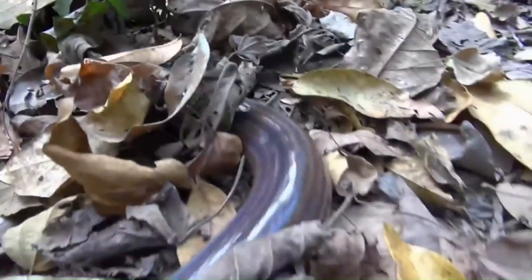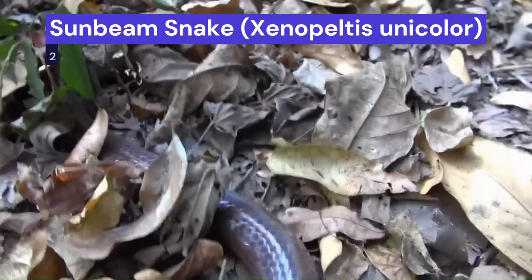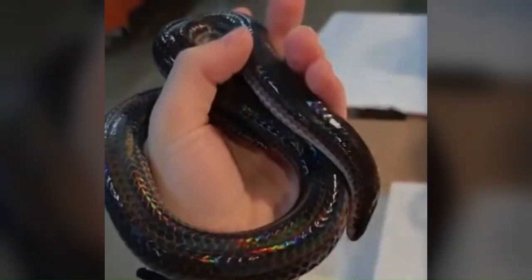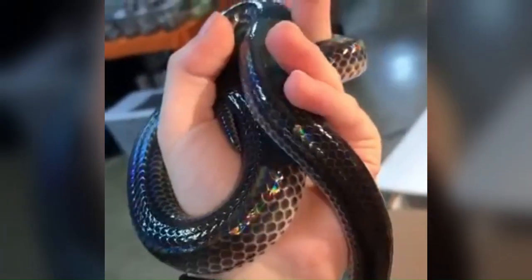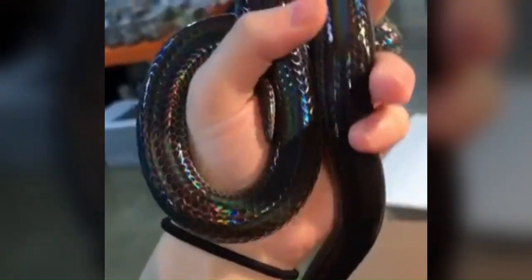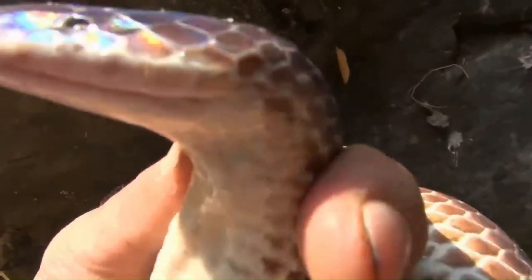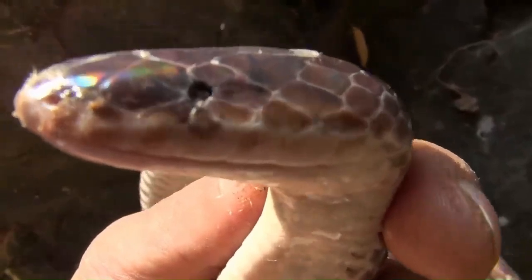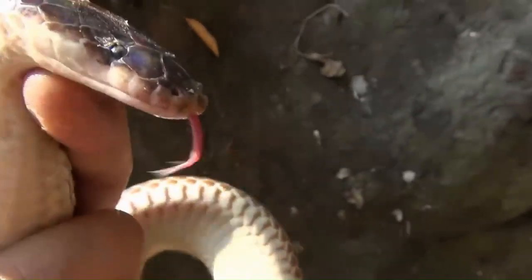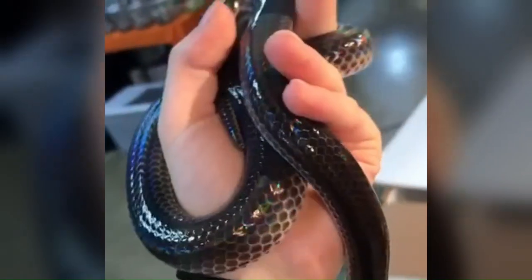Our exploration of stunning snakes brings us to the radiant sunbeam snake, scientifically known as Xenopeltus unicolor. This diminutive snake has a glossy black exterior that shimmers like a rainbow in sunlight, earning its name. The sunbeam snake's unique iridescence isn't due to pigments, but rather microscopic ridges on its scales that scatter light. This optical effect creates a captivating play of colors, making it a true gem among snakes.